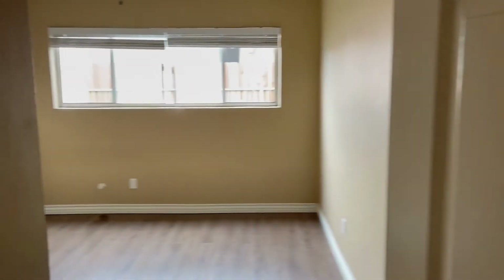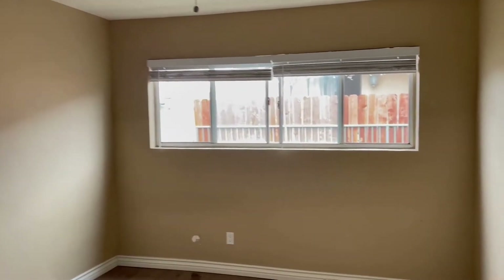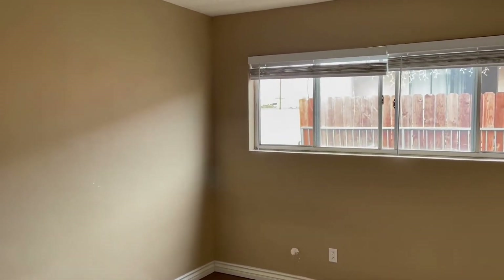The bedrooms are in good shape. Here's the one bedroom. We just need paint in this.